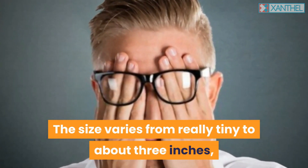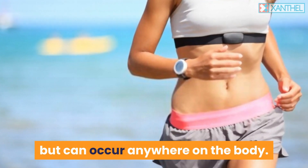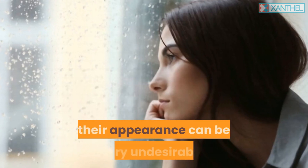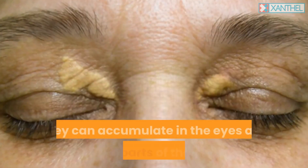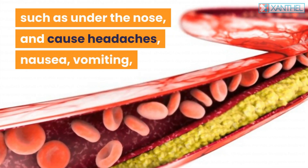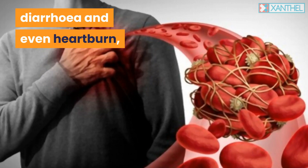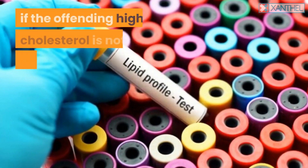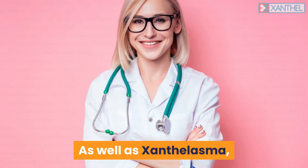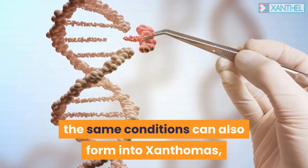Cholesterol deposits on eyelids vary in size from really tiny to about three inches, and can occur anywhere on the body. Although they are mostly harmless, their appearance can be very undesirable. They can accumulate in the eyes and other parts of the face, and cause headaches, nausea, vomiting, diarrhea, and even heartburn if the offending high cholesterol is not taken under control.